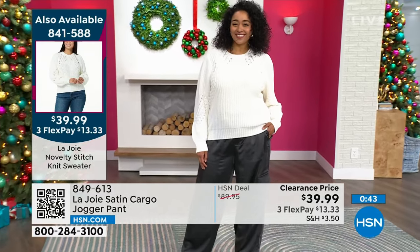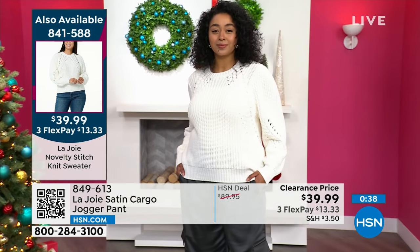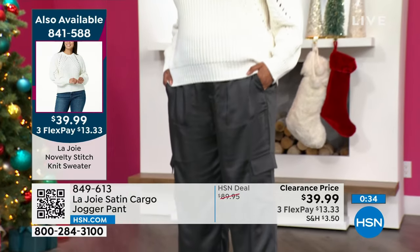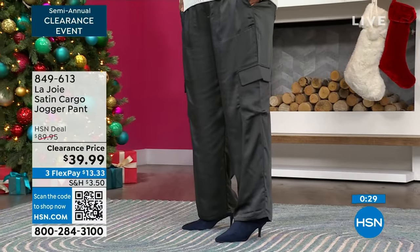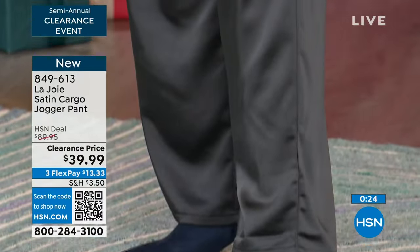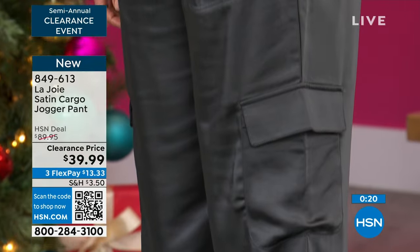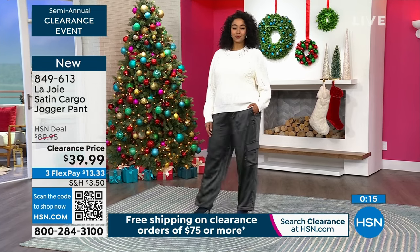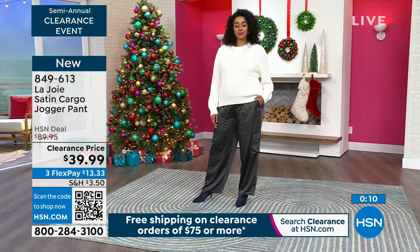True to size is important in this one because it is roomy. I recommend you stick to your size — it's not supposed to be fitted. It's supposed to sit right at the waist and then have an easy leg. By the way, we just gave the information on Kenya's sweater which is also available on hsn.com. Different colors, extra small to extra large, 1X, 2X, 3X. The sweater is machine washable and the pants are machine washable.